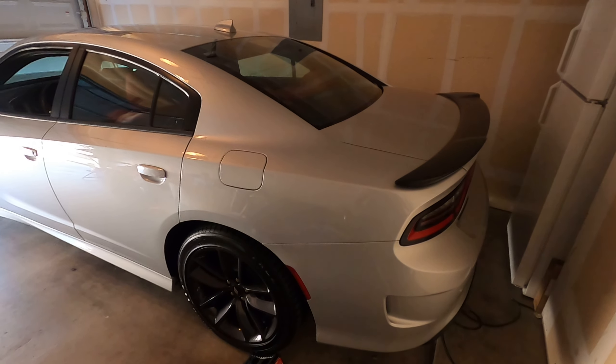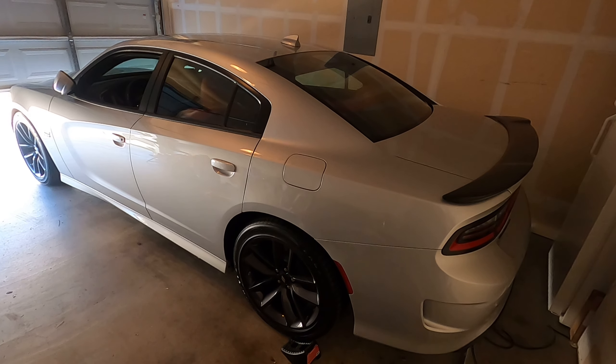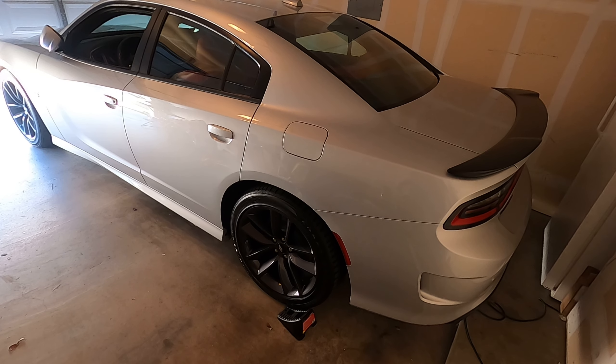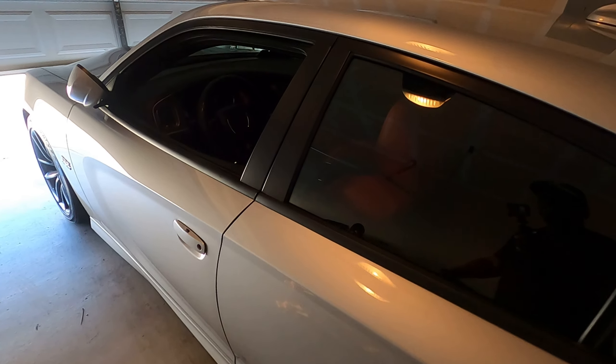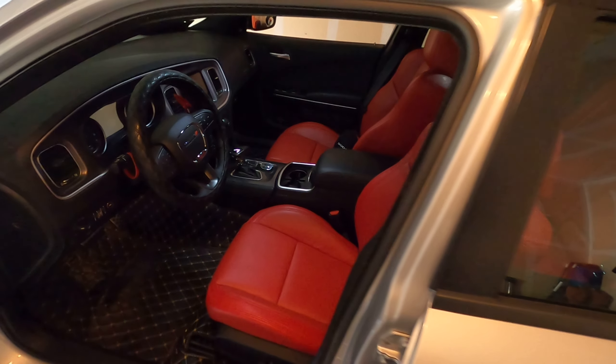I'll decide on wheels and go from there. I'm super happy to actually have my suspension already here. I went with H&R because they look good on the car from what I could tell — it's coming along, man. It is coming along.